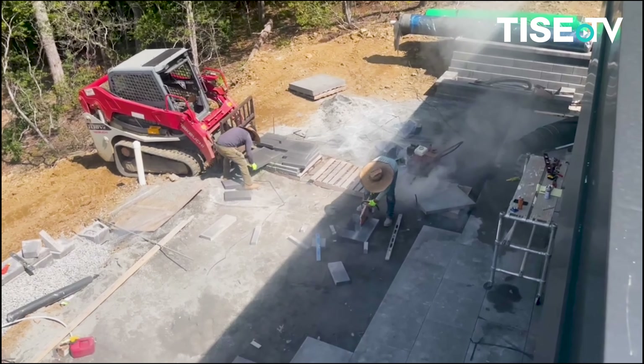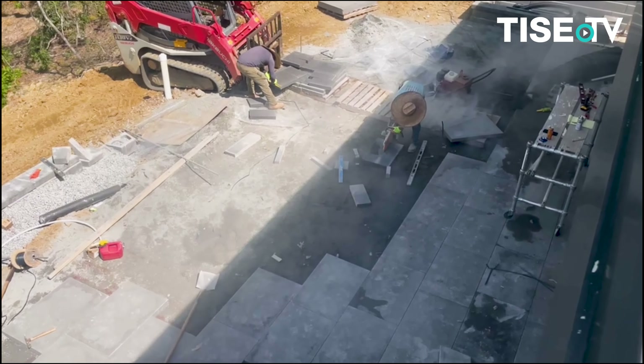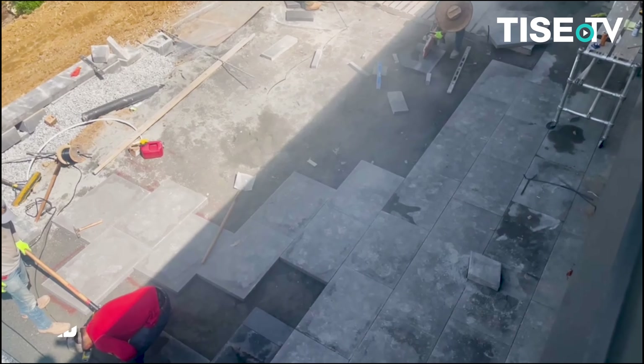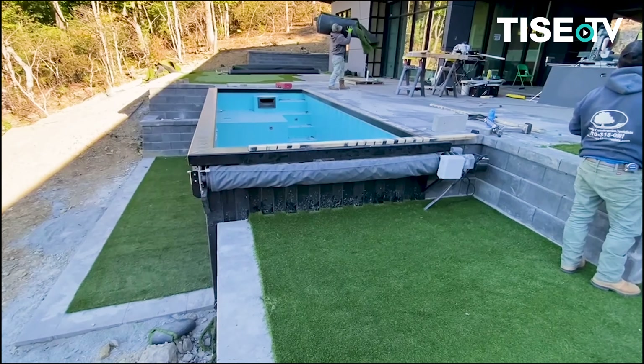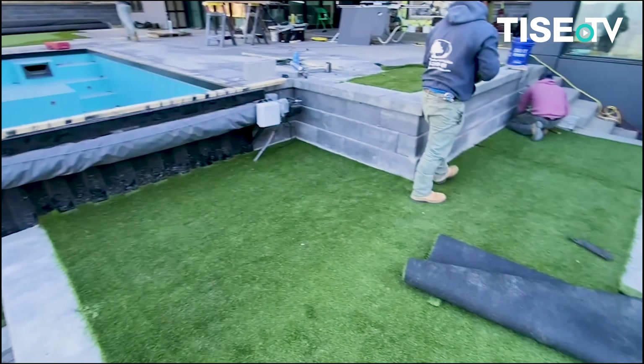The entire hardscape pavers and wall block are the new modern offering from Belgarde. The smooth face blocks and large 24 by 36 pavers add an unmistakable quality and visual substance to the exterior.